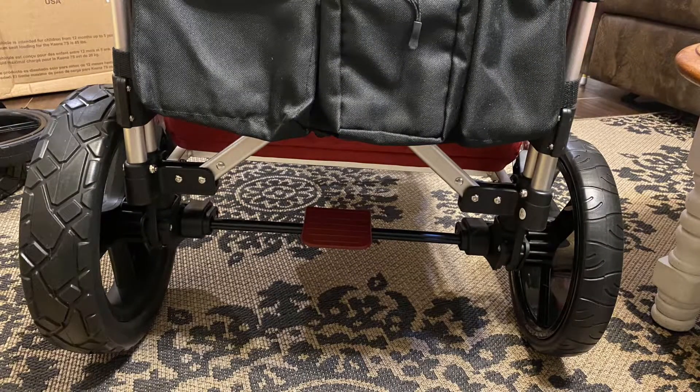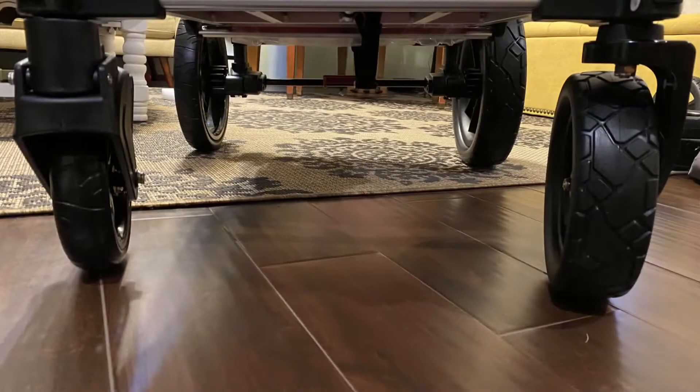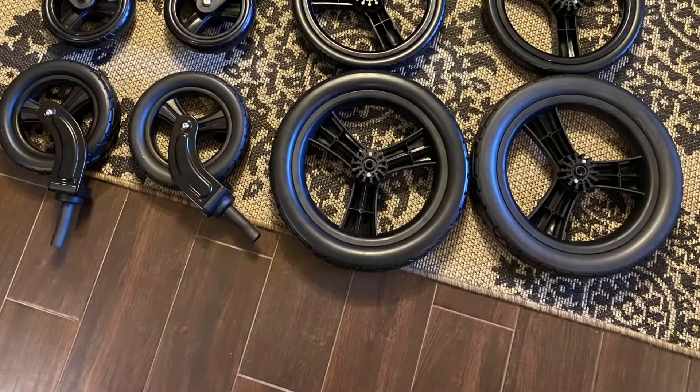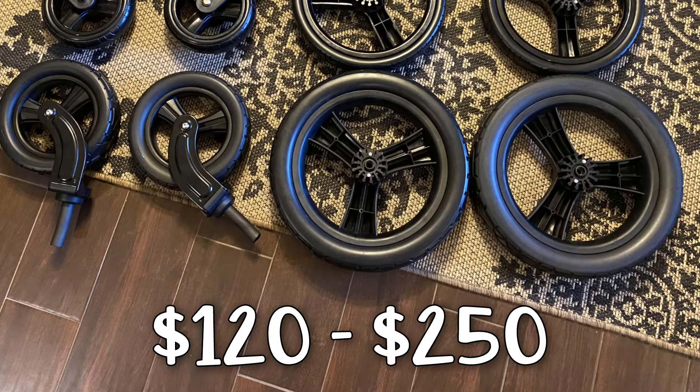The All-Terrain Wheels are made from polyvinyl chloride or PVC, which is lightweight and sort of feels plasticky. The Keens 7S All-Terrain Wheels are currently difficult to come by as they are out of stock everywhere, but can retail anywhere between $120 and $250 depending on where you order.